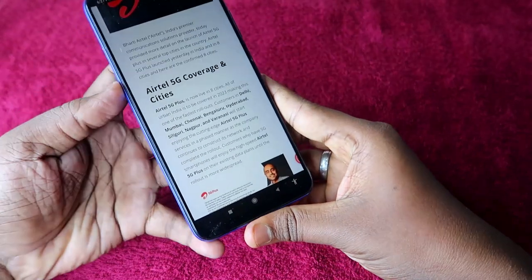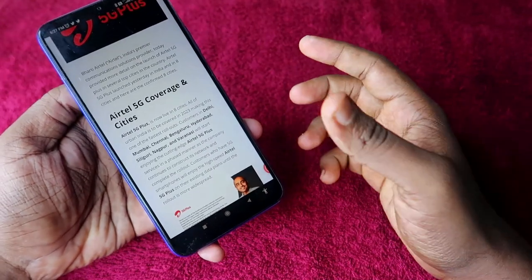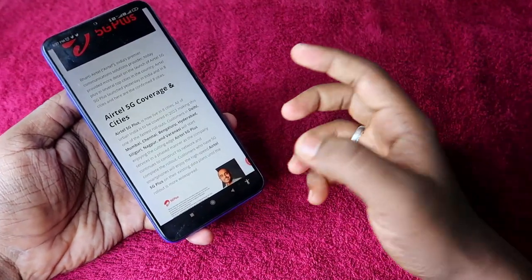In India, around 8 cities have ATL 5G coverage. The 8 cities are Delhi, Mumbai, Chennai, Bangalore, Hyderabad, Siliguri, Nathpur, and Varanasi. In these cities, you can get 5G network connectivity on your 5G smartphone.